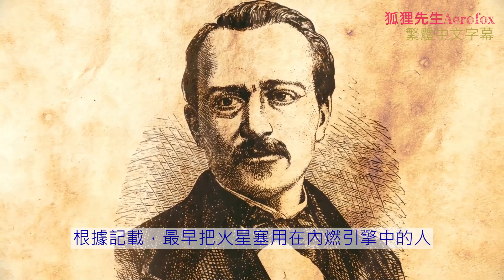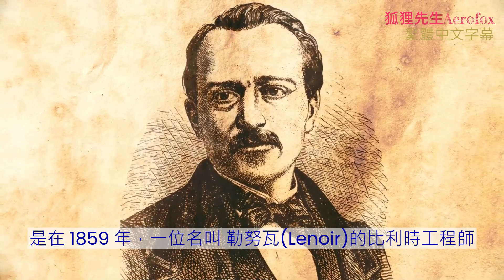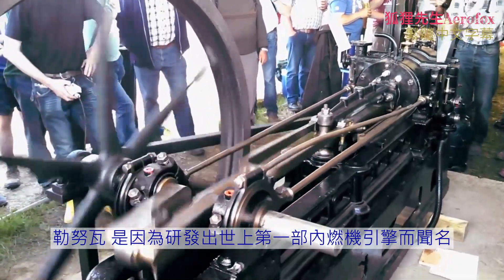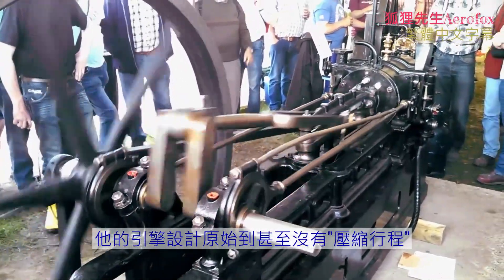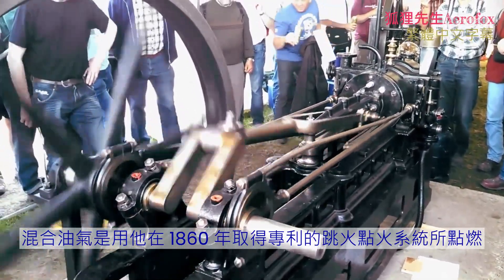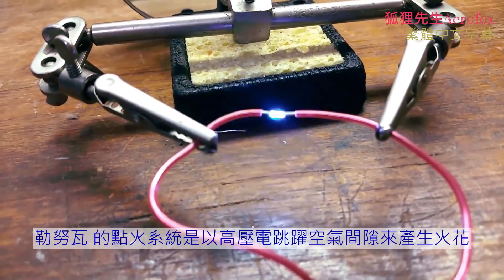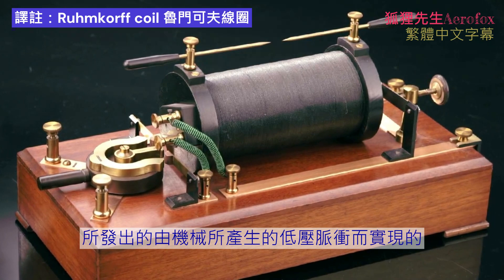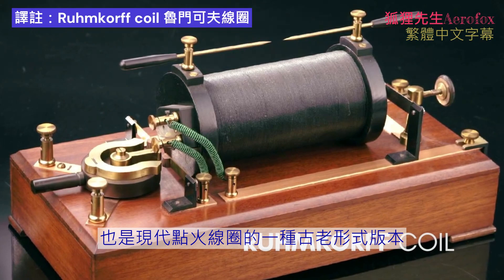The first documented use of a spark plug in an internal combustion engine was attributed to the Belgian engineer Jean-Joseph-Étienne Lenoir in 1859. Lenoir is known for developing the first internal combustion engine, which burned a mixture of coal gas and air. His engine operated crudely with no compression phase. The air-fuel mixture it aspirated was ignited by a jumping spark ignition system which he patented in 1860. Lenoir's ignition system created sparks by using high voltage electricity to jump an air gap, accomplished by sending mechanically generated low voltage pulses through a Rumkopf coil — an archaic form of the modern ignition coil.